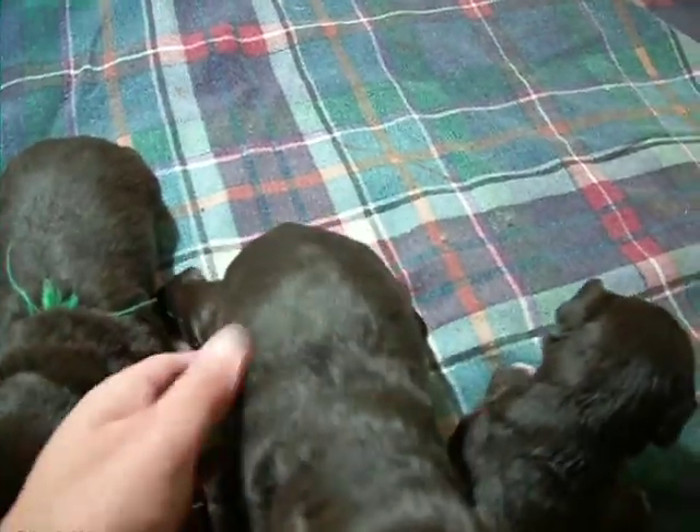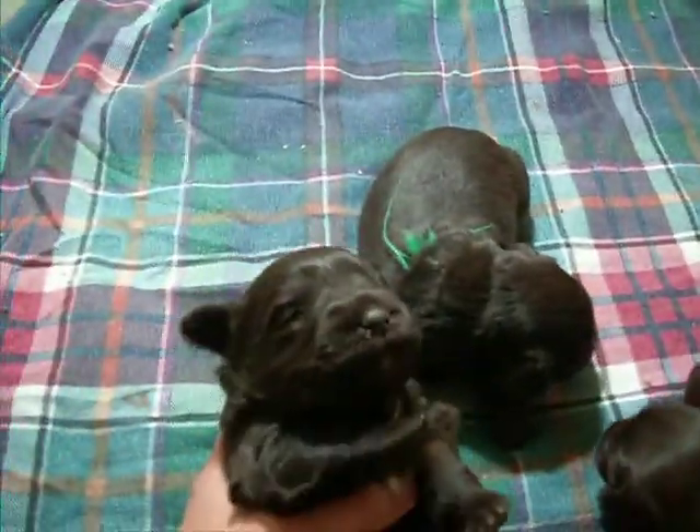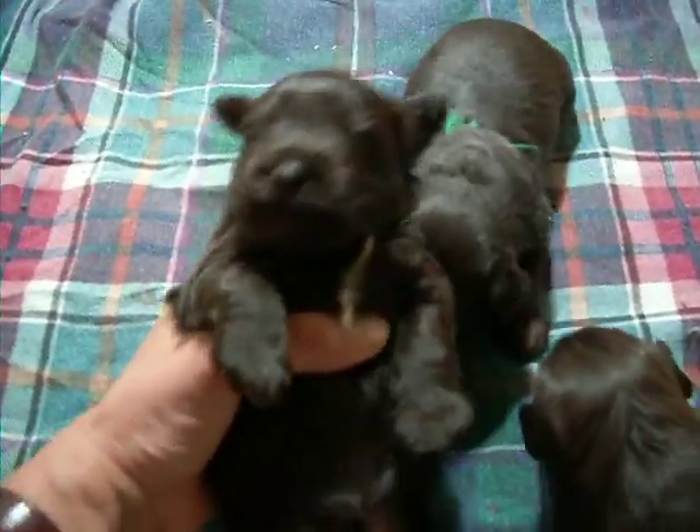This one is, I believe, chocolate boy. Yes, this is the solid chocolate boy. The white splash on his chest, and his coat feels just like butter — it is silky, silky soft.